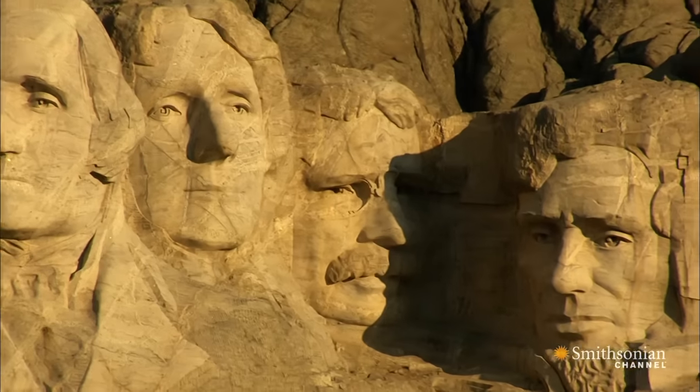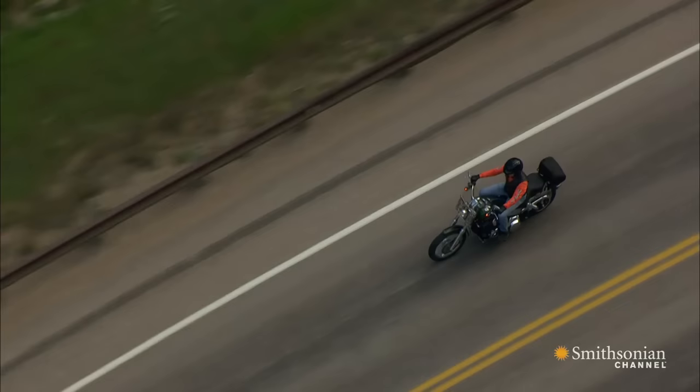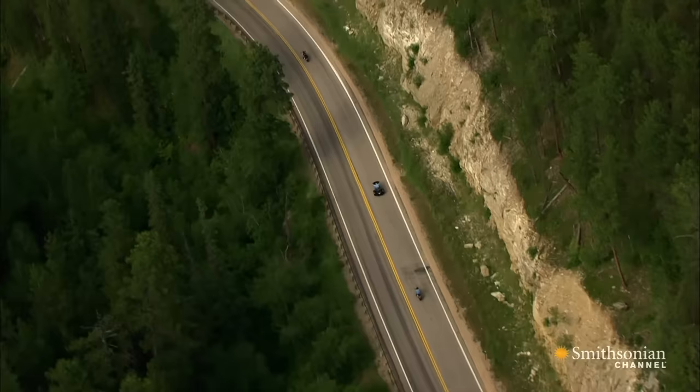Mount Rushmore. Today, thousands of bikers roar right through South Dakota's Black Hills during the Sturgis Motorcycle Rally. But in the early 20th century, there were very few good roads, which meant it was hard to get here at all.